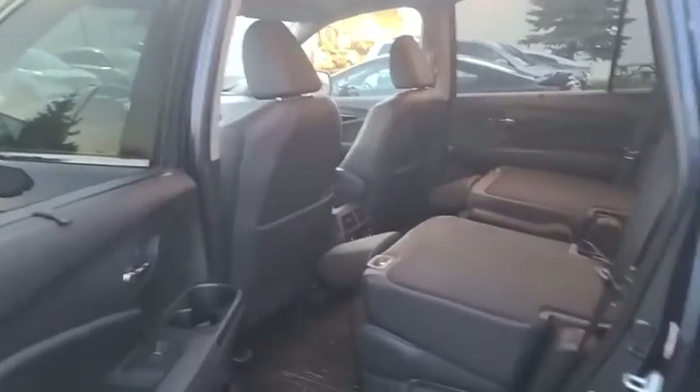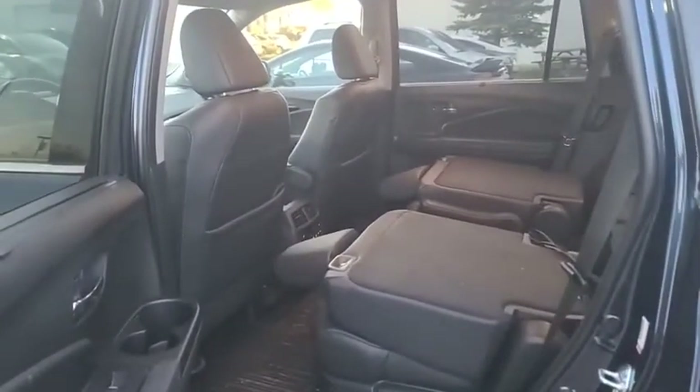With the current inventory issues, it's gonna be difficult to find units — both new and pre-owned. So if you're happy with a certain unit, kunin nyo na, or else maunahan kayo.